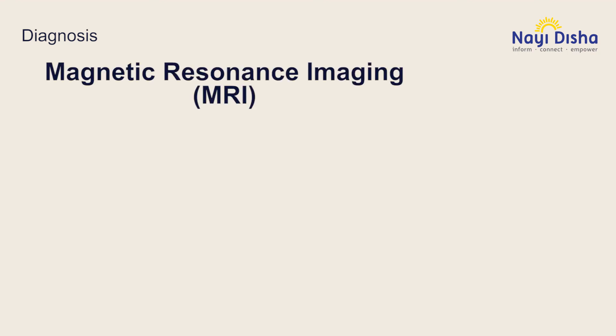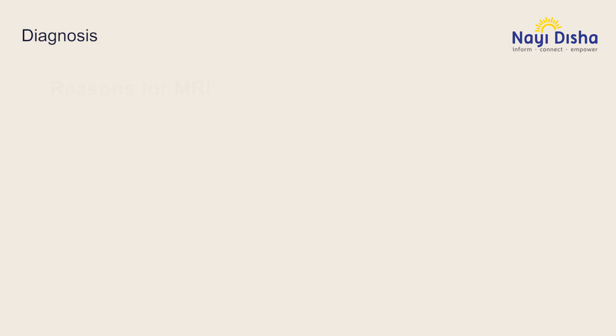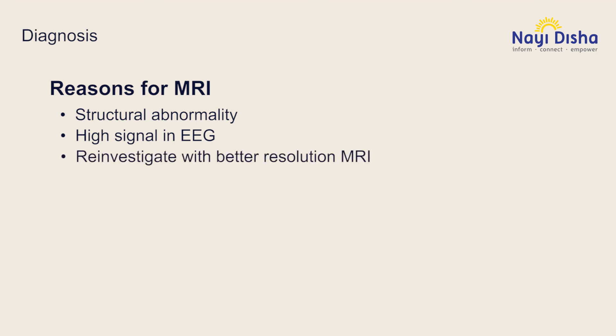Magnetic resonance imaging, or MRI, generates a picture of the brain that can be used to detect physical changes that cause symptoms of epilepsy. Some of these changes include overall structural abnormalities. If specific brain areas were found on EEG to emit more electrical signals, or if a previous MRI is normal but we want to investigate brain structure with better resolution, an MRI investigation will prove to be helpful.